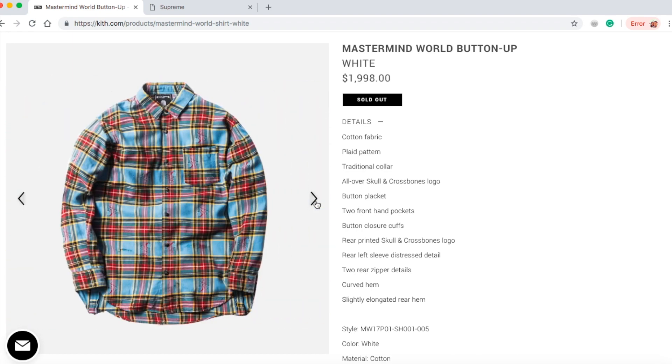I think this is kind of insane — for almost $2,000 and then with shipping and tax it's more than $2,000.